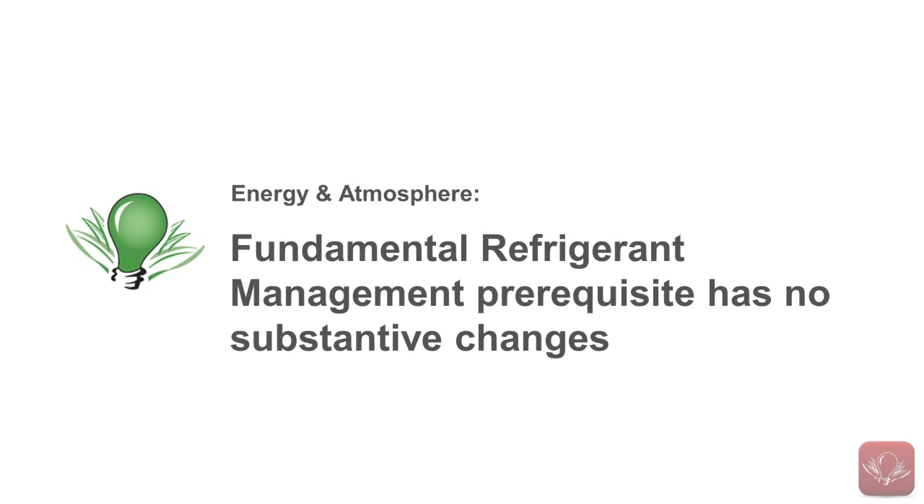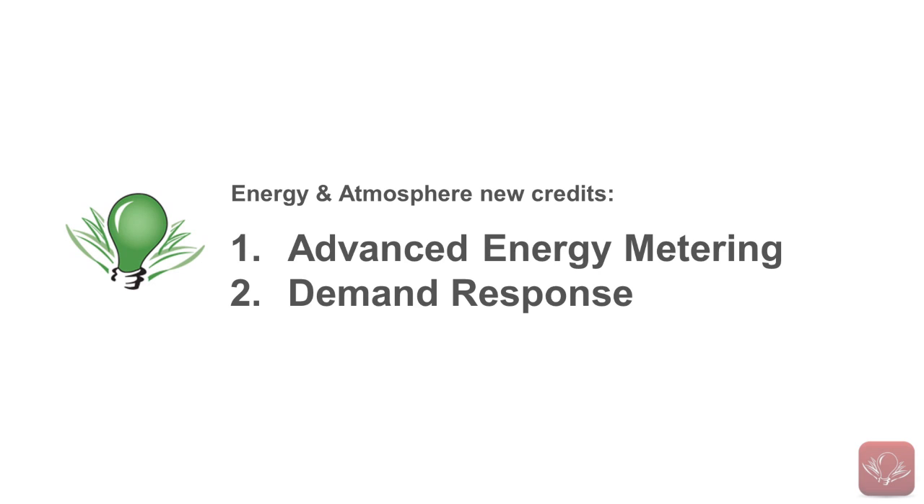The fourth prerequisite, Fundamental Refrigerant Management, has had no substantive changes. There are two new credits within the Energy and Atmosphere category: Advanced Energy Metering and Demand Response.